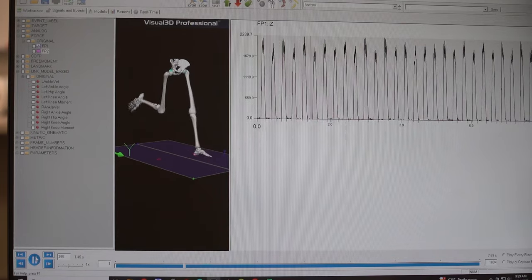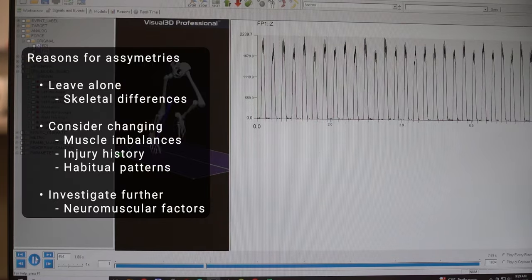With Conor we're trying to determine that right now — nothing has been intentionally focused on changing the forces yet. We want to know: is it because skeletal structure is different between left and right sides? If so, we probably shouldn't interfere, or we may put forces in places that cause problems rather than improving economy or performance. If it's a muscle imbalance, there may be something worth changing — not by directly altering form, but by working on that muscle imbalance through strength and conditioning, and then the technique would likely change itself.